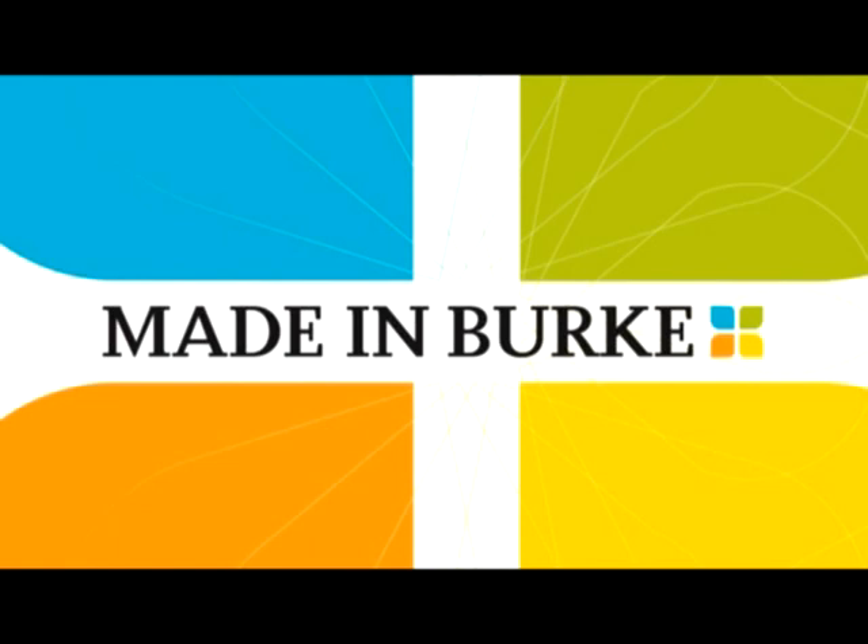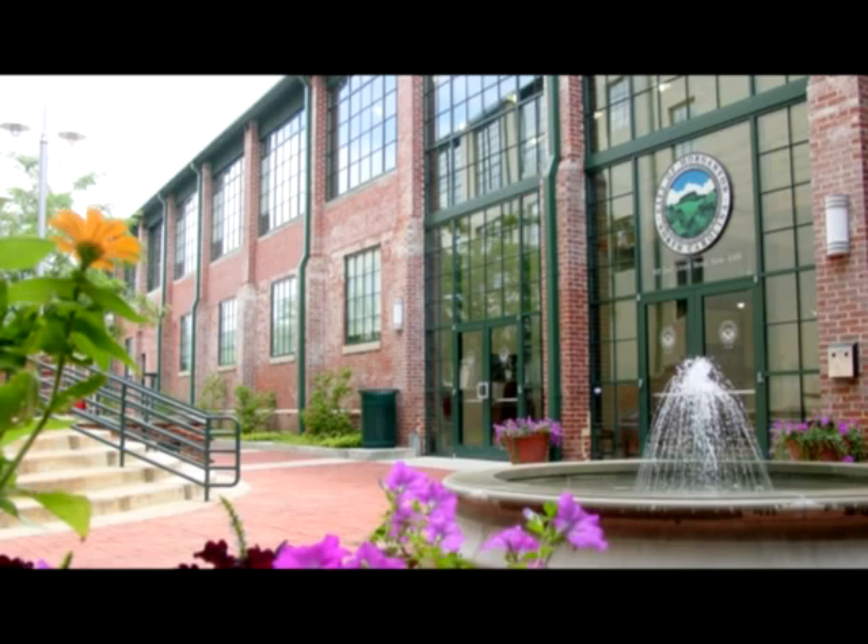Made in Burke is a monthly segment highlighting Burke County industry. Many products are manufactured here by companies that are proud to call our area home. Each Made in Burke segment features one of these businesses and their exciting story. Made in Burke is produced in partnership with the City of Morganton and Burke Development Inc.